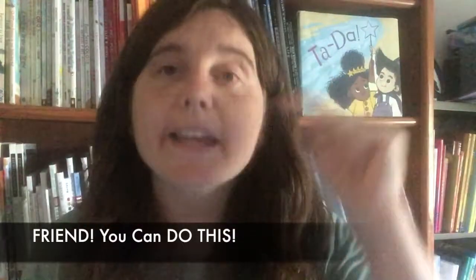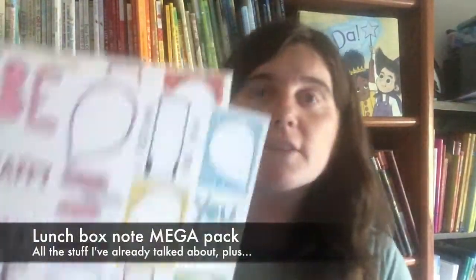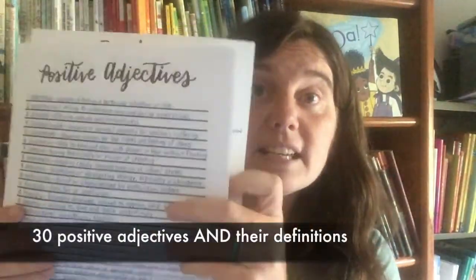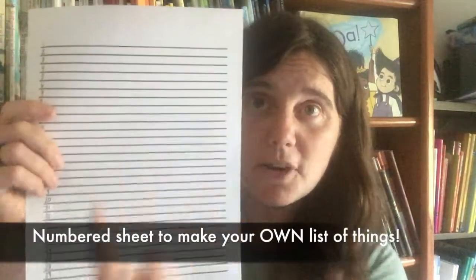Friend, you can do this. And I've got the tools to help you. In the Lunchbox Notes Mega Pack, you get it all. You get that black and white blank version, the best practices sheet, the six colored-in sheets, and I'm going to make sure you never run out of things to write on those notes. You're also going to get seven sheets of things to write — 30 things on each sheet: 30 quotes, 30 positive adjectives and their definitions, 30 jokes and riddles, 30 fun facts, 30 bits of trivia, 30 knock-knock jokes, and 30 fortunes. I spent five hours compiling and sometimes creating 210 things so you don't have to. Most kids only go to school for about 180 days a year, so you've got plenty to choose from. And if you want to make your own list of custom things, I've got a blank sheet with 30 numbered lines to make it easy.